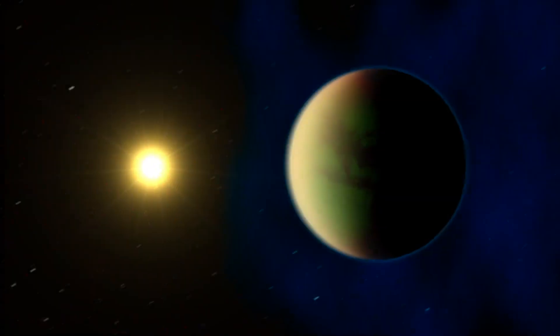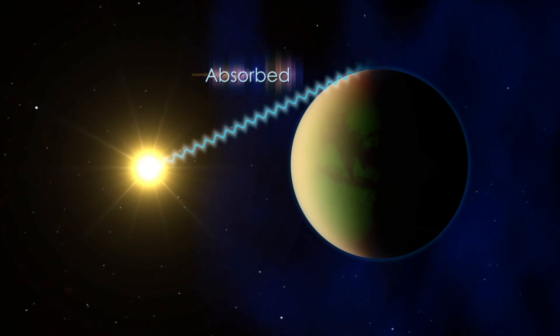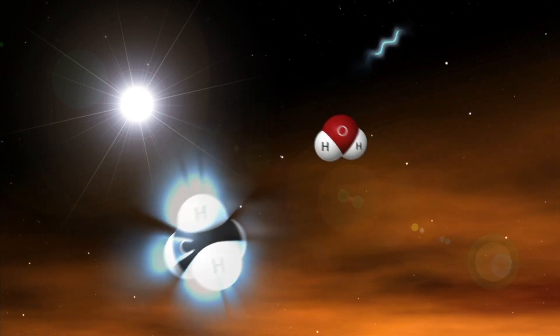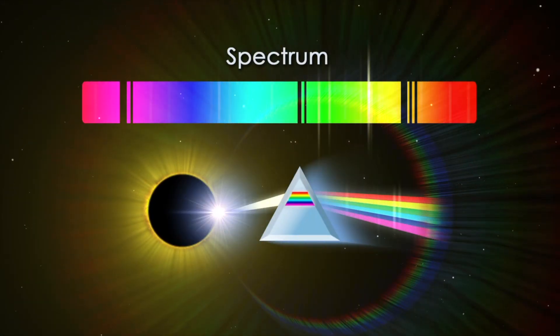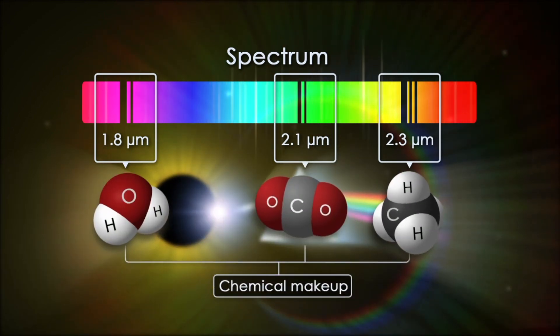Every planet and other celestial body in the universe, with the exception of black holes, absorbs and transmits a certain amount of the light that it receives from its star. Different wavelengths of light are absorbed by various molecules in the atmosphere. Scientists can divide this light into its spectrum of wavelengths and determine which ones have been absorbed. Dark molecular bands serve as chemical fingerprints that can be read, revealing the chemical makeup.